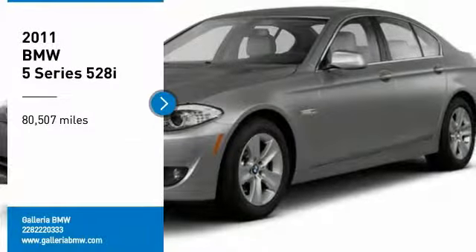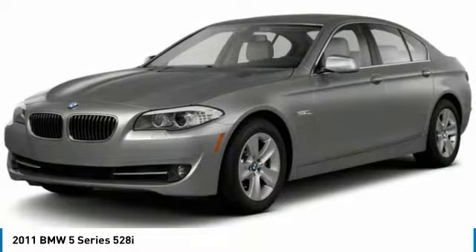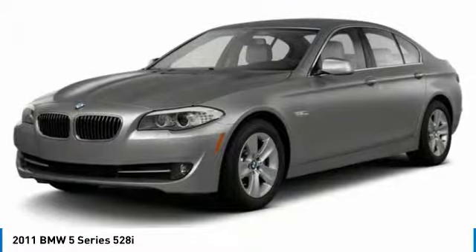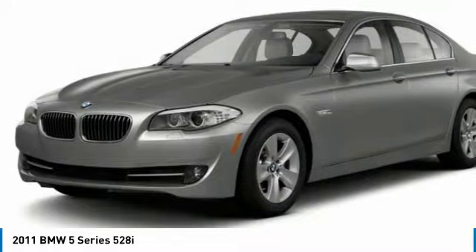We are pleased to show you the 2011 5 Series. The 5 Series incorporates bold styling cues that departed from BMW's traditional styling language. If you are looking for excitement and boldness, the 5 is for you.